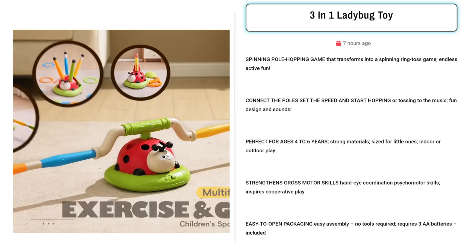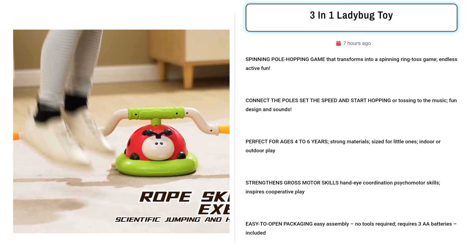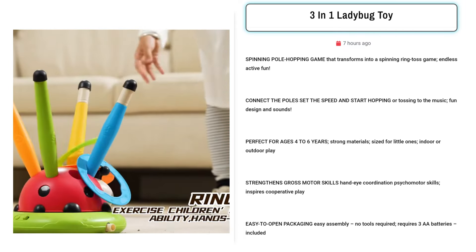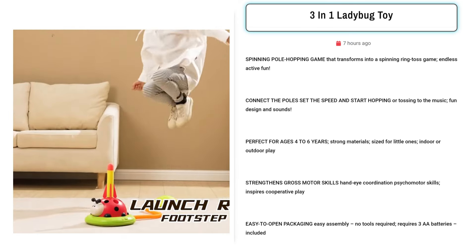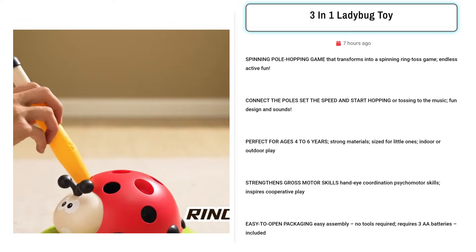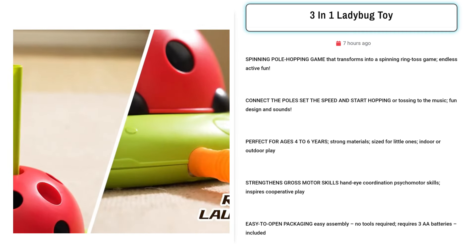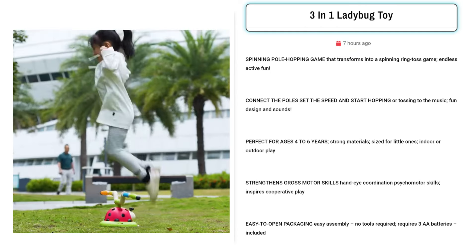Our next product is the 3-in-1 Ladybug toy. It's a dynamic spinning pole hopping game that transforms into a ring toss challenge, promising endless active fun. Ideal for ages 4 to 6, it enhances gross motor skills and hand-eye coordination. With easy assembly and durable materials, it's perfect for indoor or outdoor play. Target Facebook ads to parents of young children seeking engaging developmental toys that promote cooperative play and physical activity.